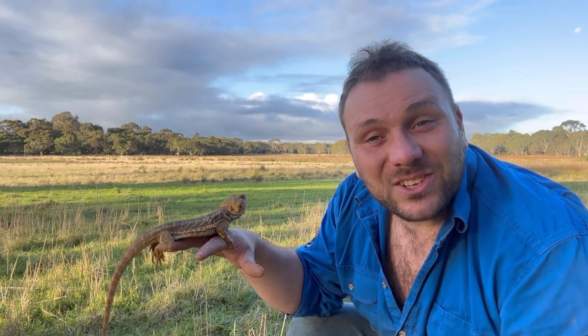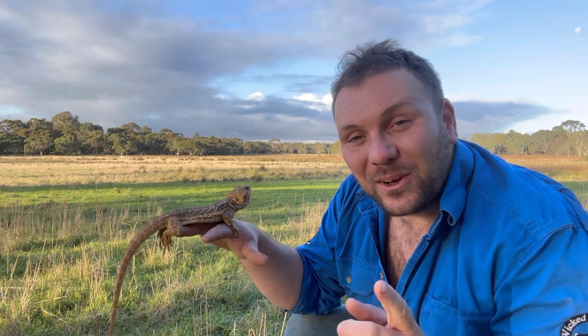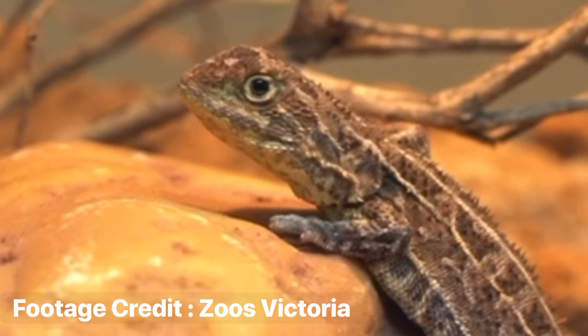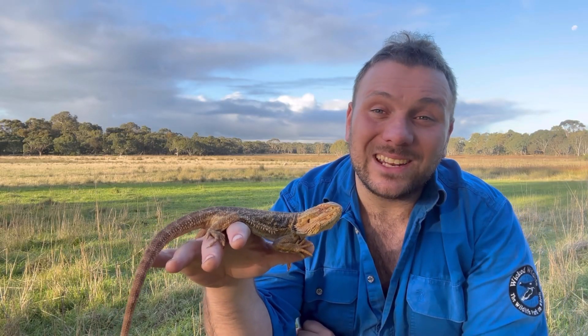When you think of endangered Australian wildlife, you probably think of things like koalas or maybe Tasmanian devils. But what if I told you that Australia is home to the most endangered reptile on the planet — a species of dragon lizards so endangered that many people thought it was extinct, last seen 50 years ago until very recently. In this video we're going to talk about the Victorian grassland earless dragon.